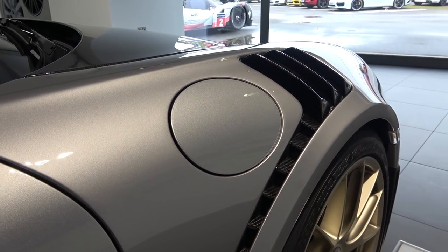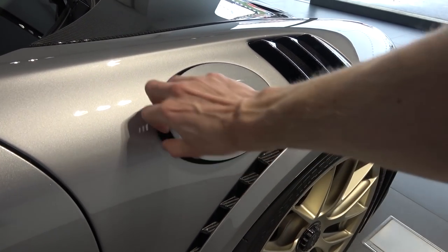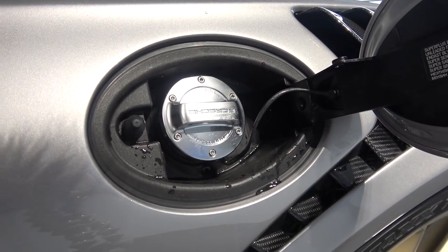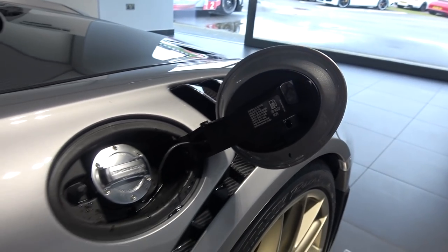Just behind this on the right side is the petrol tank cap. It has a sprung motion and opens to reveal a 64-litre standard tank. A 90-litre option is also available. Porsche claim the GT2 RS has a combined MPG of 23.9.